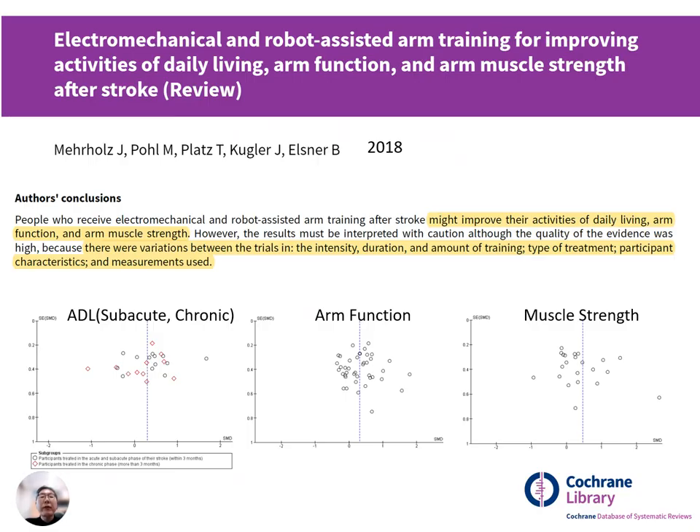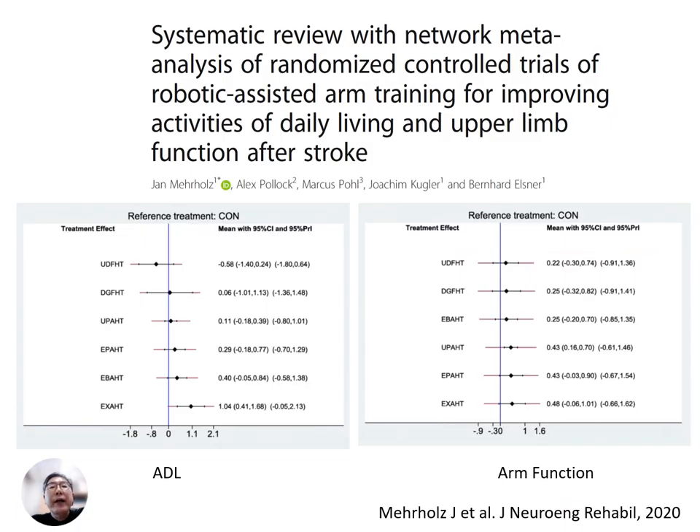In a recent Cochrane review, the efficacy of electromechanical assisted arm training coupled with physiotherapy in stroke patients was analyzed. The findings showed that individuals who underwent electromechanical and robot-assisted arm training post-stroke exhibited promising enhancements in activities of daily living, arm function, and arm muscle strength. However, a subsequent publication two years later concluded that outcomes achieved through robotic assisted arm training were comparable with those achieved through conventional therapy. Moreover, when indirect comparisons were made between various types of robotic devices, there were no apparent differences in their effectiveness.